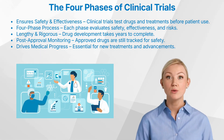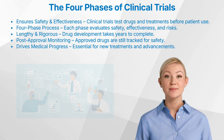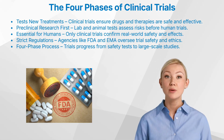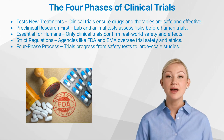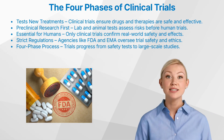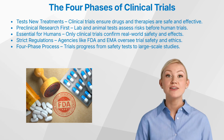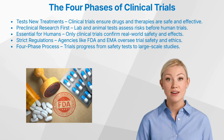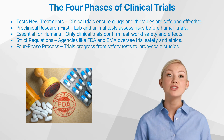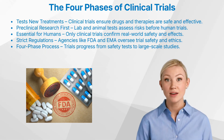Let's start with the foundation. What exactly are clinical trials, and why do they matter? A clinical trial is a structured, scientific study conducted in human participants to evaluate new medical treatments, devices, or interventions. These treatments can include newly developed drugs, vaccines, surgical techniques, or even behavioral therapies aimed at improving health outcomes. The main goal of clinical trials is to ensure that these interventions are both safe and effective before they are made available to the public.